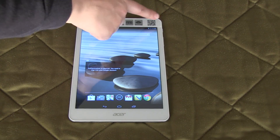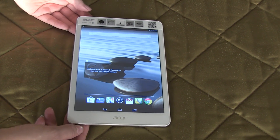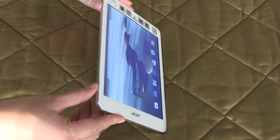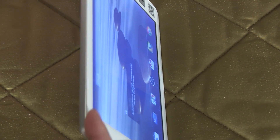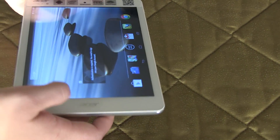The Acer Iconia A1 is a 4x3 format with an SD display, so that's 1024 by 768, but it's an IPS panel which has very good viewing angles. One of the cool things about this tablet is it does have 170 degree viewing angles.